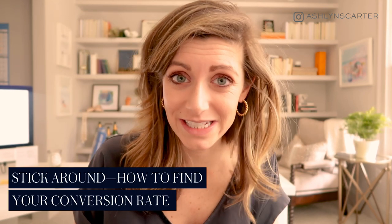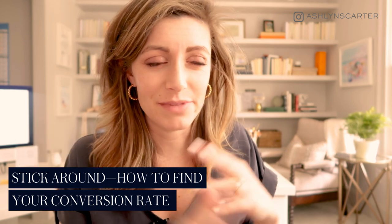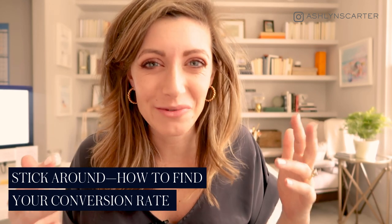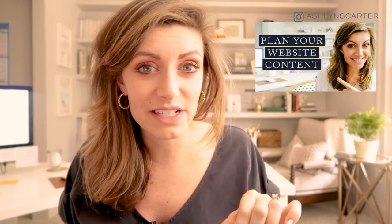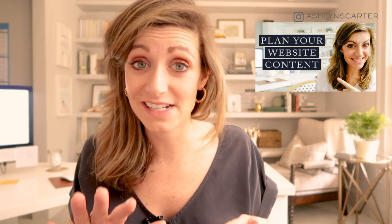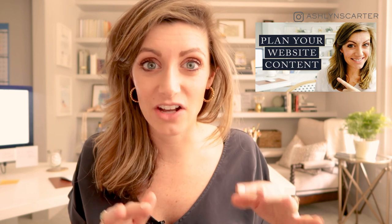I'm also going to get a little math nerdy and tell you exactly how to find your conversion rate, so if you've thought that was mystical or hard to figure out before, hopefully you won't after this video. This is part two of a three-part series on your website and website copy. Be sure to open last week's video in another tab — I'll link it below — where I walked through the seven phases of gathering your website content and copy.